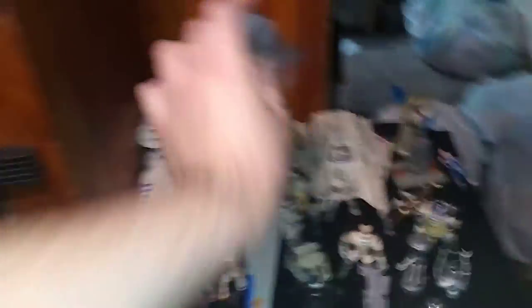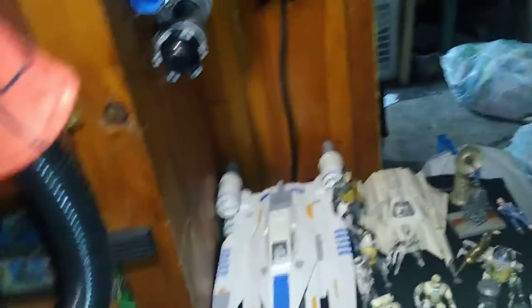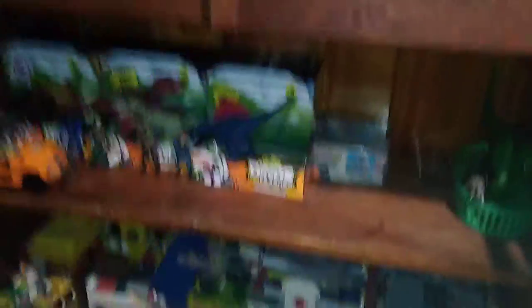Over here we got my Star Wars figure collection from the vintage Resistance and Rogue One collection and old school Star Wars figures. They have their own shelf in here now. Here is my entire Lego City collection — and here's even more of my Lego City stuff. I have three shelves of Lego City.